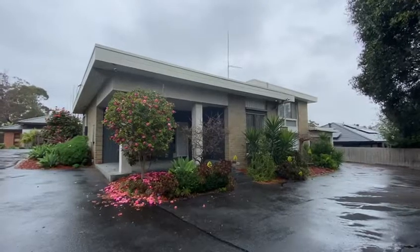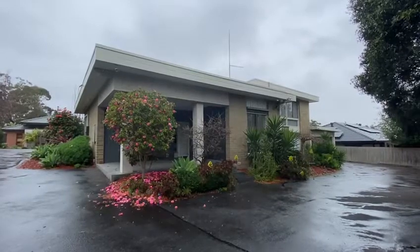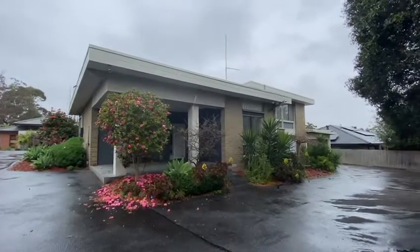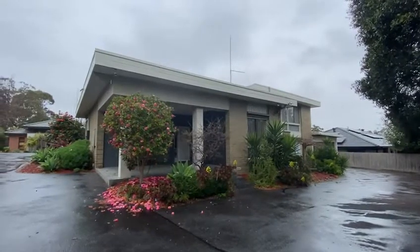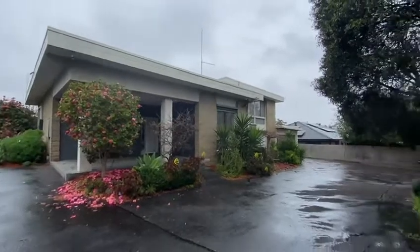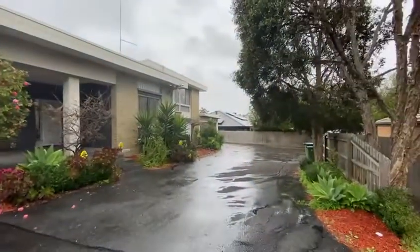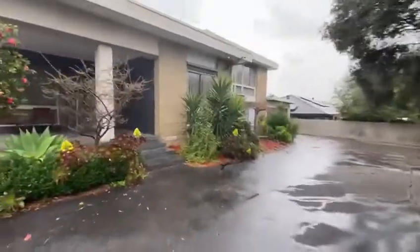Hi buyers, Tristan here from Magrara State Agents in Croydon at 3 Yandy Close in Croydon North. A home here on 815 square metres, five bedrooms, two bathrooms and a double lock-up garage. I'll take you through the property very quickly.